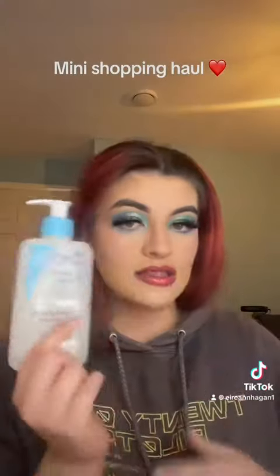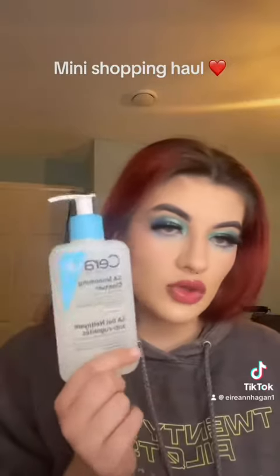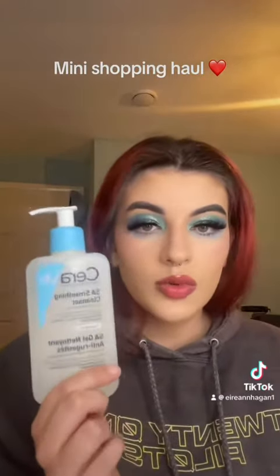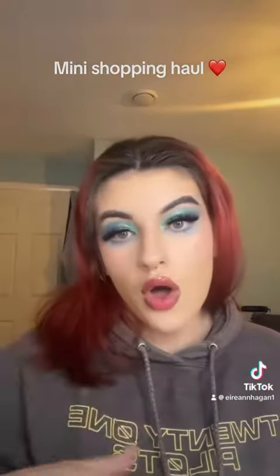Then for a morning cleanser, because it's got salicylic acid, I got the CeraVe salicylic acid smoothing cleanser. I'll obviously only use this in the mornings because you can't mix salicylic acid and retinol together in the same routine. So that is my wee small haul and I hope you've enjoyed it.